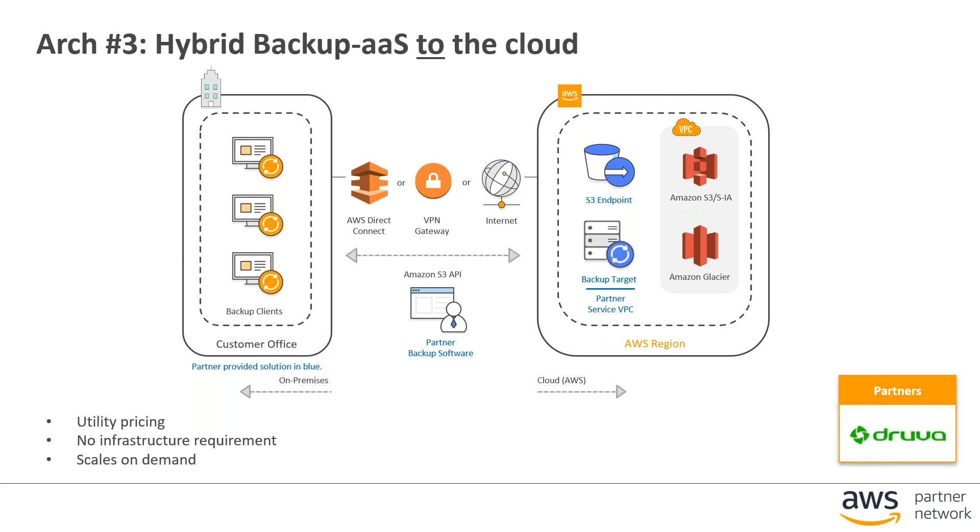This next architecture is a backup-as-a-service or SaaS architecture in which all the backend infrastructure is run on AWS provided by the partner, so all the customer has to do is deploy agents onto their clients running at any given site — whether one single data center or many different sites. The partner runs, manages, monitors, and maintains the entire backup infrastructure including storage, and it provides a utility pricing model similar to how AWS services are consumed. The main partner in this architecture is Druva.